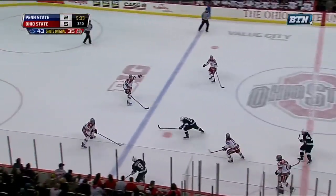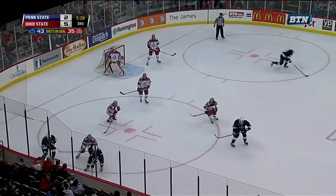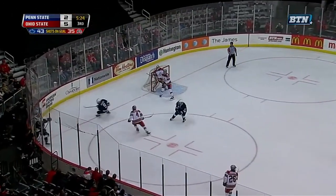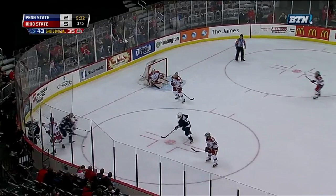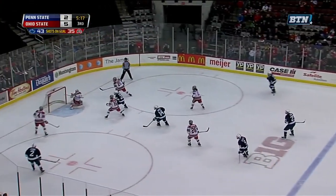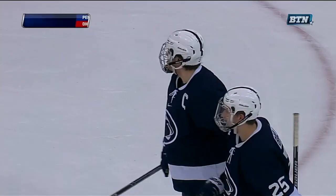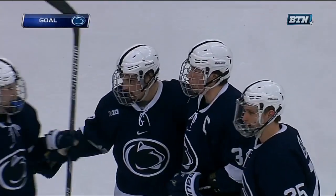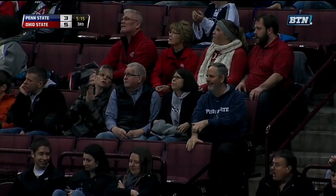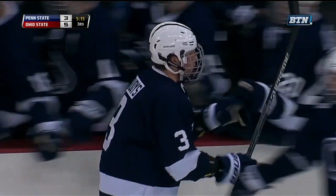Goodwin. Rashad headed for the goal, shot blocked by Brevick. Holstrom — kind of spit away from Fritz. Goodwin has it again. Goodwin crosses, one-timer by Cowdice — he scores! Patrick Cowdice doesn't score many; his first of the season, and it gives the Nittany Lions a little life here.